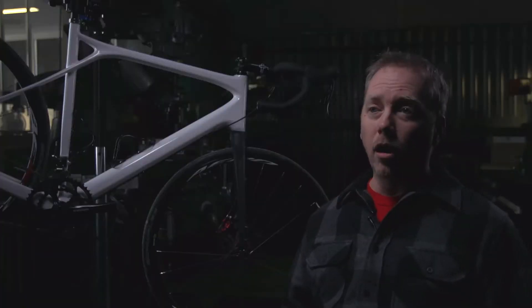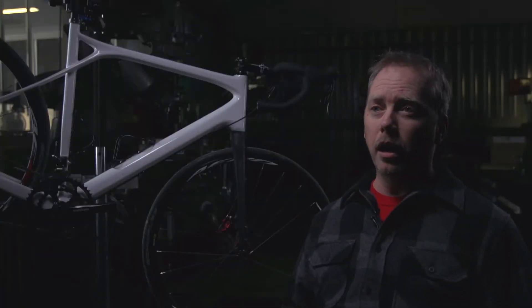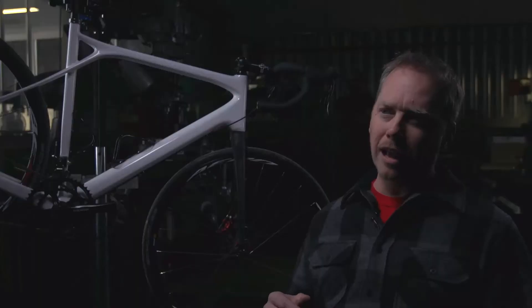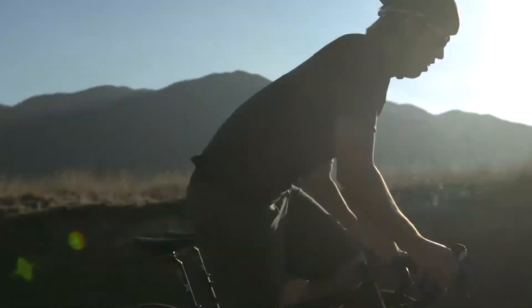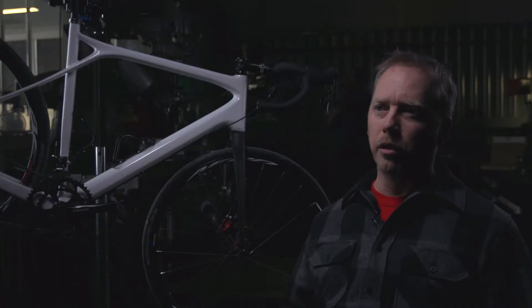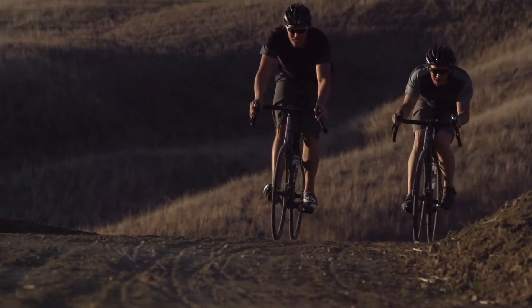We chose an all-day geometry on this bike. What that means is we've lengthened the wheelbase, made the head tubes a little bit taller, and slackened out the head angle just a little bit. That's going to give you a lot more stability later on in the day when your body is suffering from fatigue.